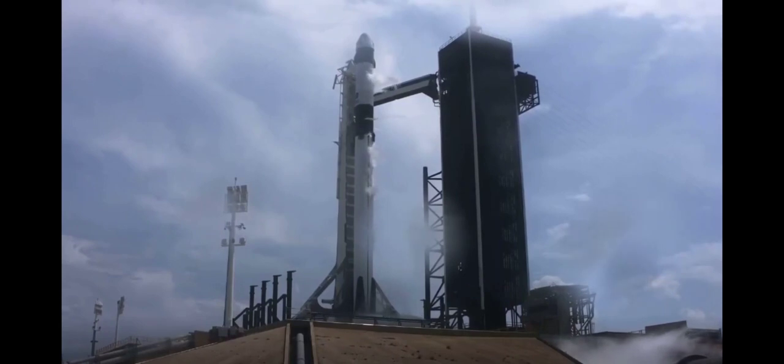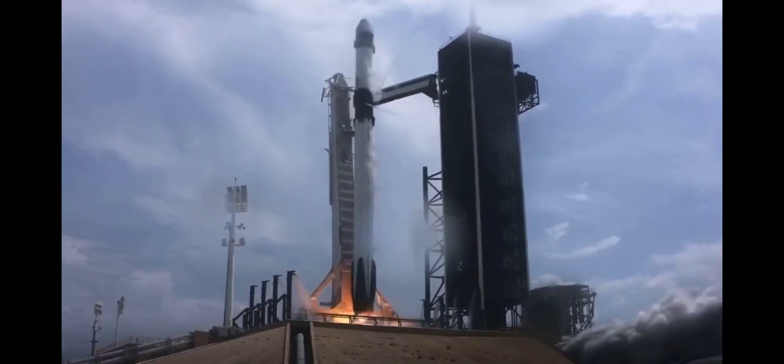10, 9, 8, 7, 6, 5, 4, 3, 2, 1. Zero, ignition, liftoff of the Falcon 9 and Crew Dragon.